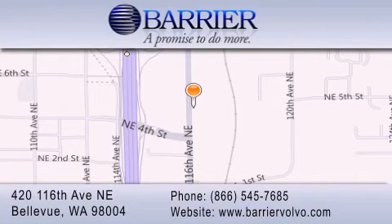Loaners for service visits and much more. For additional information, please visit our website, give us a call, or stop by our dealership. We are conveniently located in downtown Bellevue, just off I-405 at 420 116th Avenue NE. We look forward to serving you.